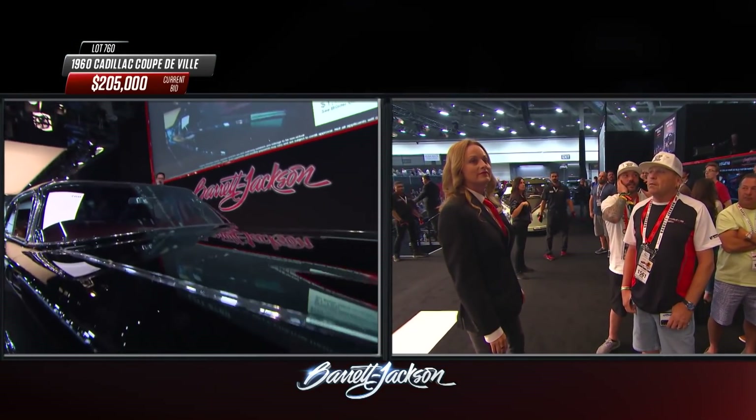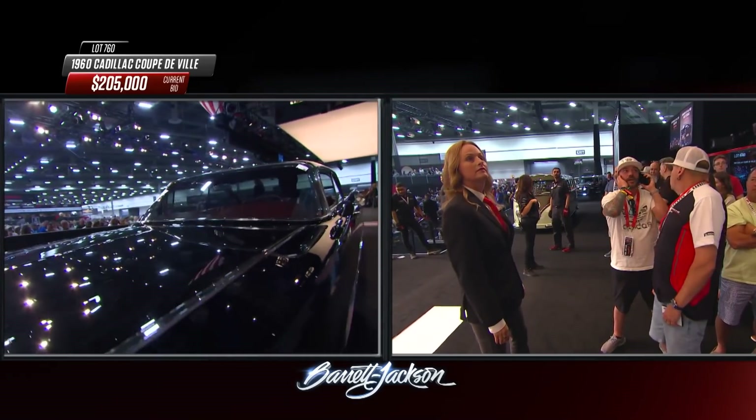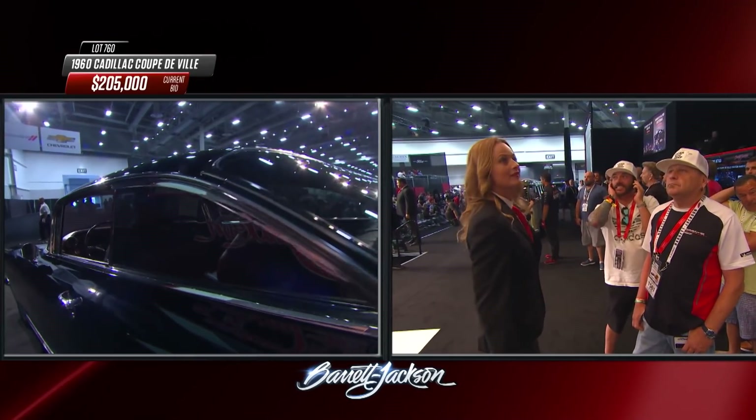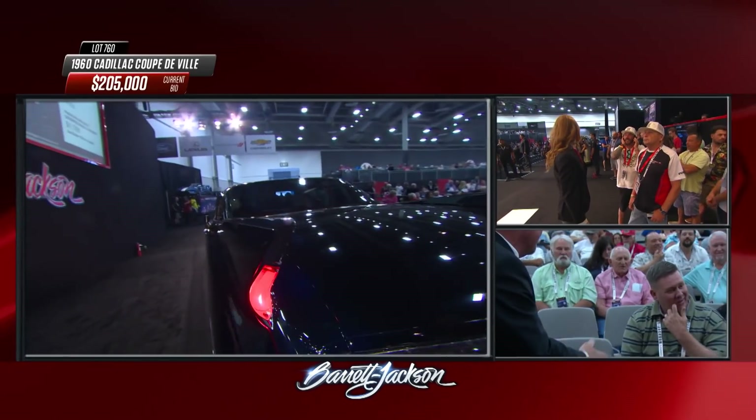Again we see the thin A and B pillars with the dog-leg A-pillar there. A dog-leg refers to the fact that it kicks back in toward the car — you can smack your knee on that easily — but it's a beautiful styling touch with a massive curved windshield.